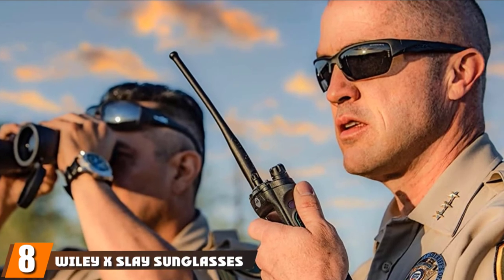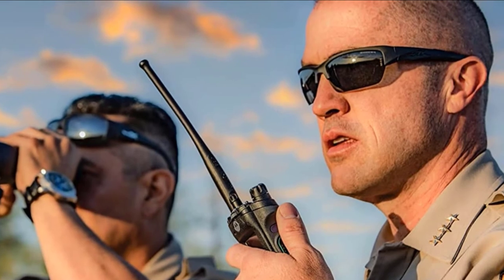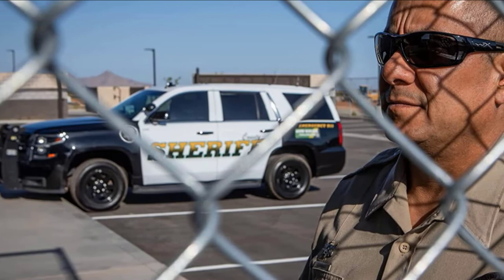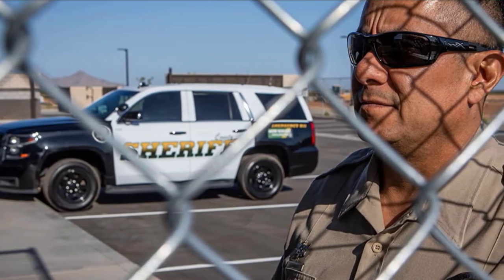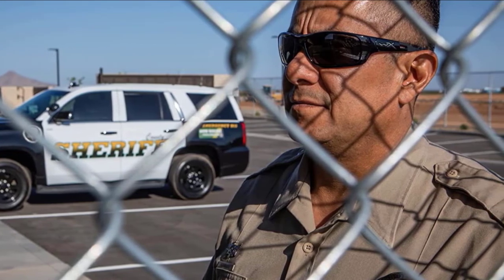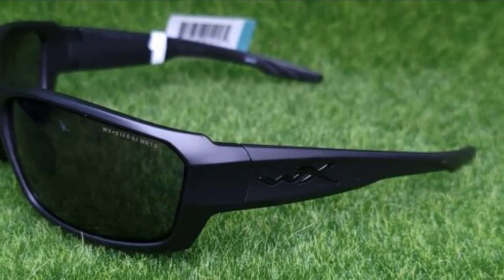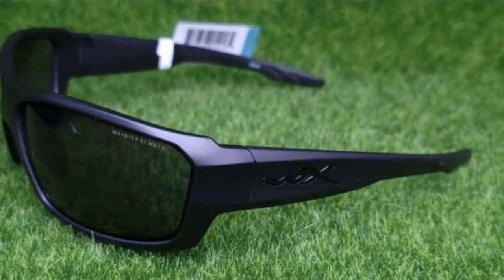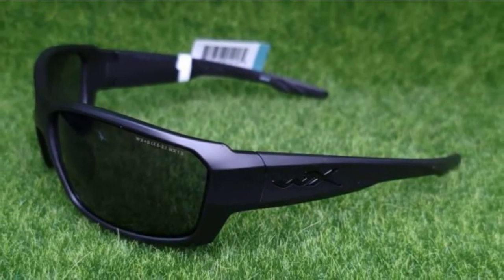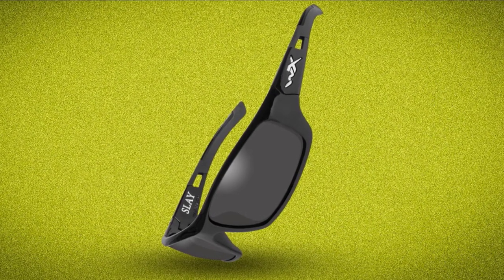The number eight position is held by Wiley X Slay Sunglasses in Polarized Smoke Gray. The manufacturer pulled a huge one with this model — you are likely to love the kind of design it comes with. The company logo was beautifully integrated into the frame perfectly, and you will not feel as if the manufacturer was trying too hard. The model features shatterproof polycarbonate lenses, which is important so you never have to worry about dropping your glasses. Whenever they drop, you just pick them up and continue using. The lenses also meet the regulations set out by the industry regulator.